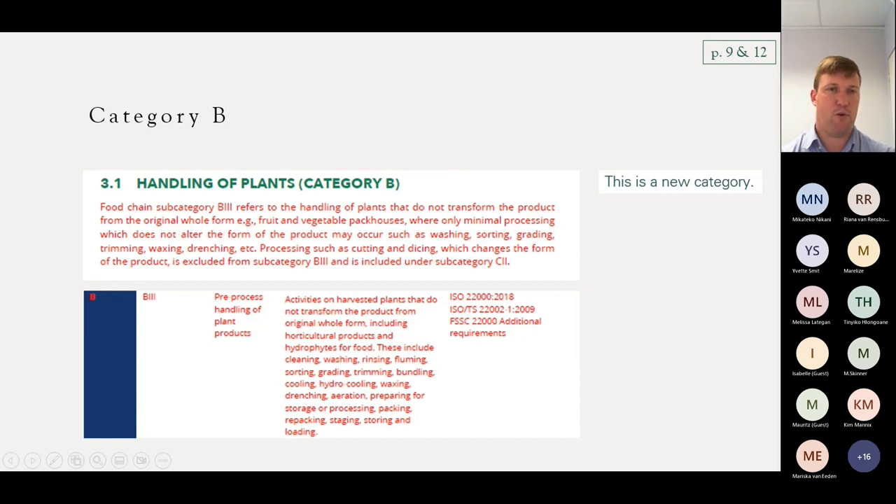Category B refers to handling plants that do not transform the product from the original whole form. So if we have an apple or an orange — we're not cutting it, we're just maybe putting a wax coating on it and shipping it in a box — it is still a plant, nothing has happened to it. The minute we do something to the plant — cutting, dicing, peeling, changing the product — it doesn't fall under B, it goes under category C. If we are handling plants within a pack house environment, we still have to comply to ISO 22000 and technical spec ISO TS 22002-1, which is the same PRP technical spec as for processing.